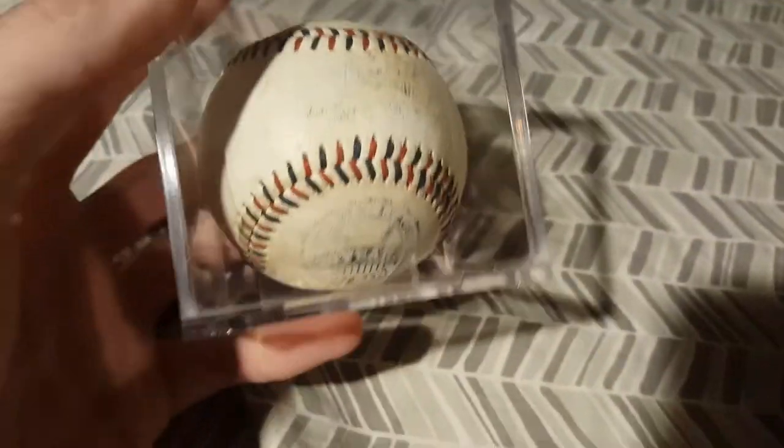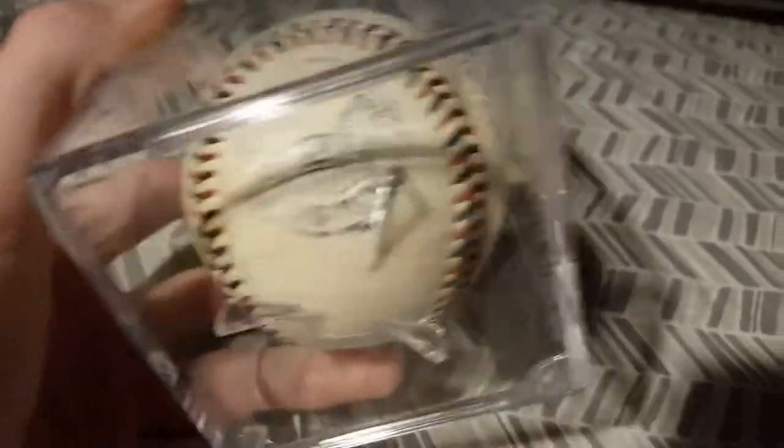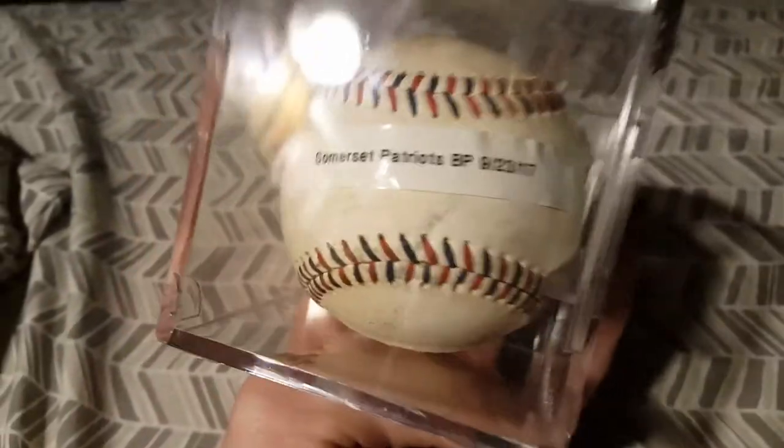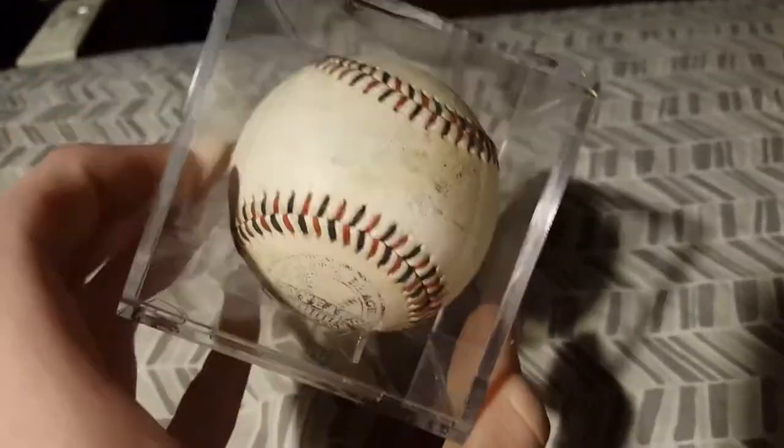Another really scuffed up one — this one has the 20th anniversary logo on it, 1998–2017. This was the batting practice ball from September 23rd of this year, the last game, where as I mentioned before I reached onto the fence and got it right near the picnic area.